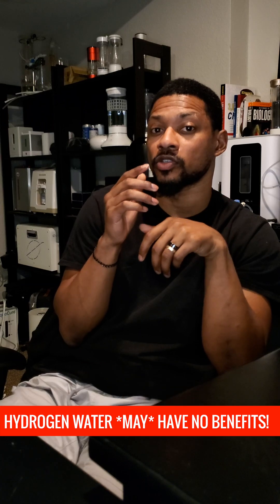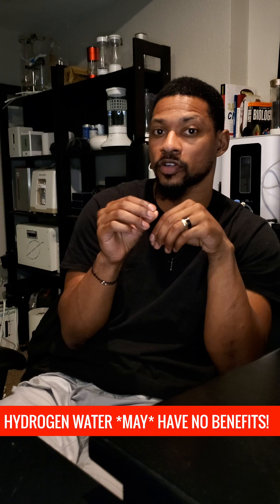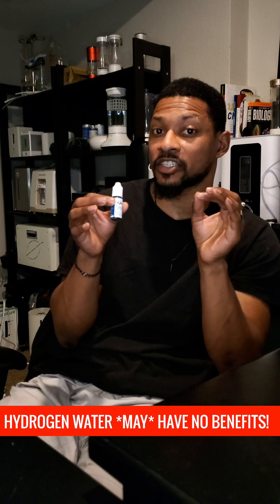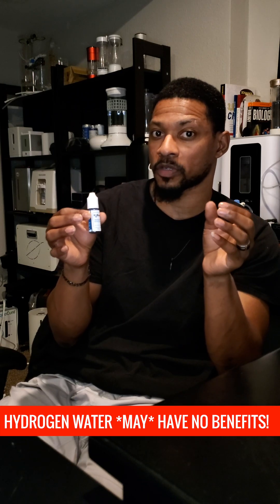If you're looking into hydrogen water, make sure you can see an official test report of the hydrogen concentration from a third party. The test results by the third party should have been achieved by either using these little blue drops or gas chromatography.